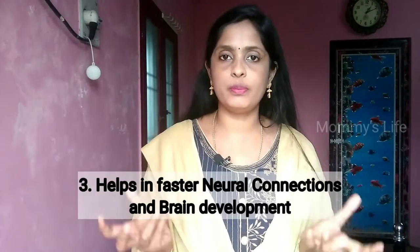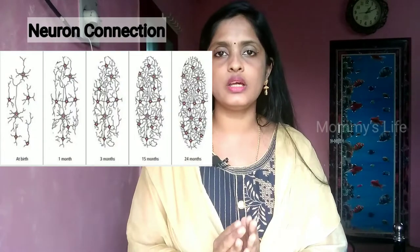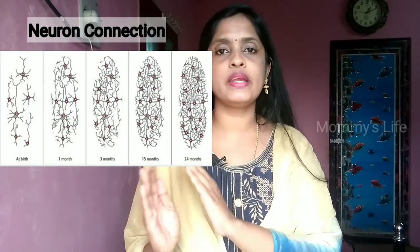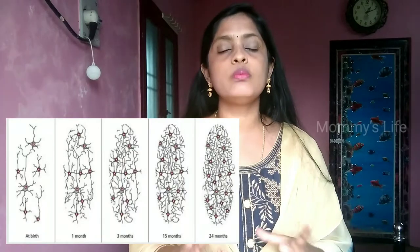Your baby is developing social-emotional skills and brain development. They are developing faster neural connections. Neurons are being built up and improving. For 0 to 15 months, the neurons are very active — this is a critical window.